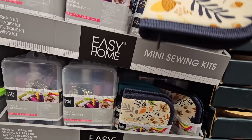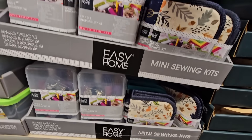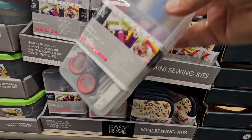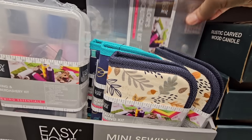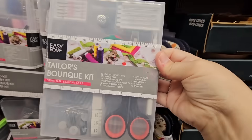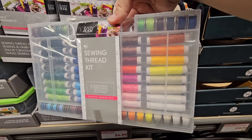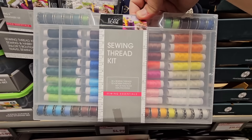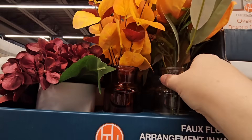For $4.99, the mini sewing kits — I'm going to grab one for my car because sometimes you just never know. They're also great for events, a bridal shower, or carrying in your bag. And the sewing thread kit at $6.99 — I like that you have thread and bobbins all ready to go. I do have a sewing machine — I learned that from my mother.